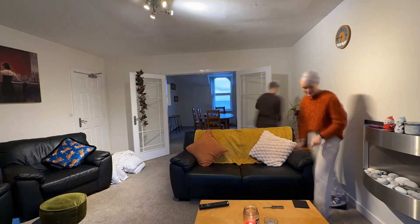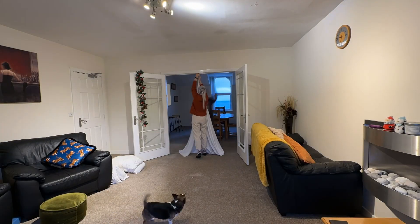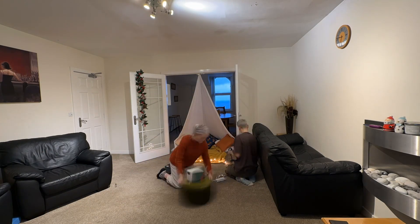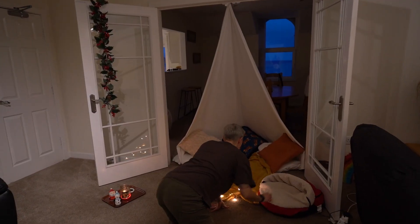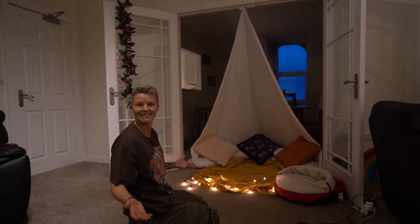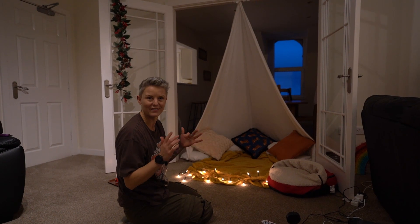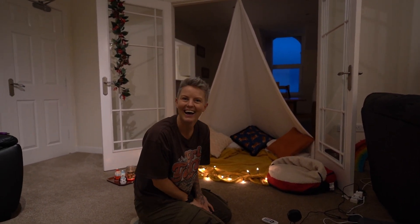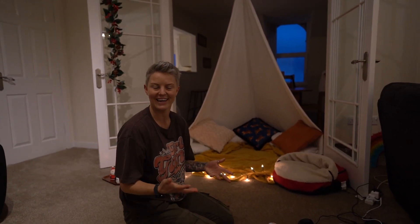Alright, time to build our fort! We've got a couple of bed sheets, a load of pillows, some fairy lights and we're going to get it looking extra cozy in here. Oh my god, this is looking so cute! I know, how amazing is this little setup? I can't believe we've never done this before. We're such big kids doing a fort in our thirties! I can't believe how excited I am about this.